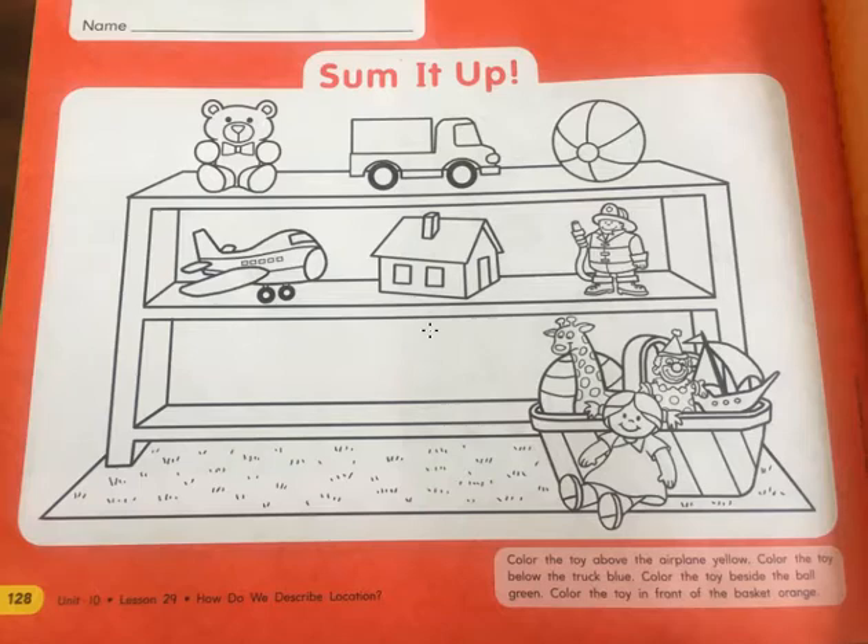Here you're going to be coloring, and this is a good time to practice coloring. Remember: beautiful inside the lines, no white spaces, and colors that make sense. Here you can use different colors, that's fine. But remember to do beautiful, beautiful coloring, okay?